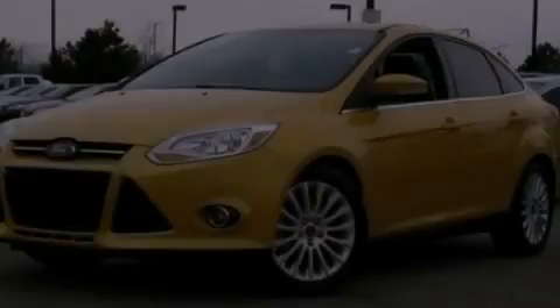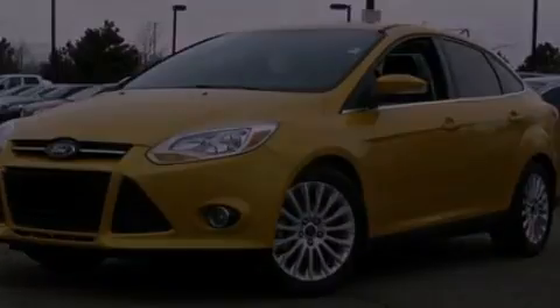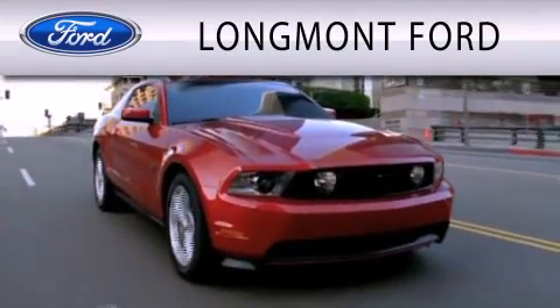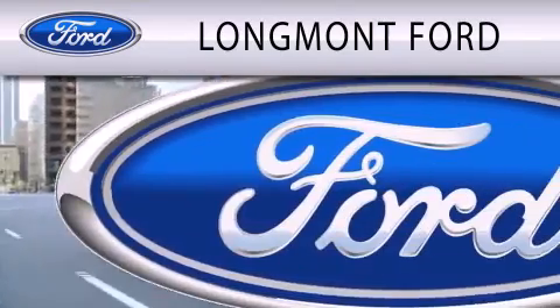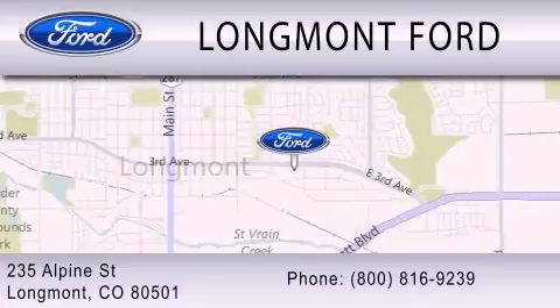Please call us today for more information on this great vehicle. Longmont Ford is dedicated to doing everything possible to ensure that the experience you have selecting your next vehicle is as pleasant as possible. We are located at 235 Alpine Street in Longmont.